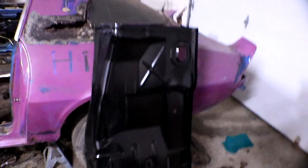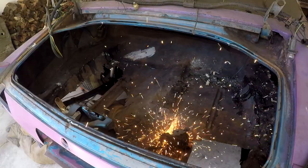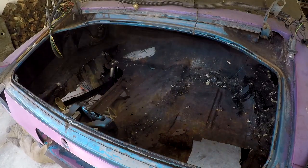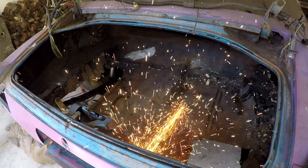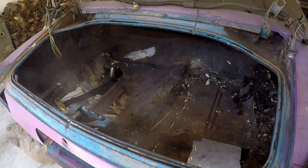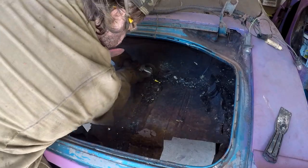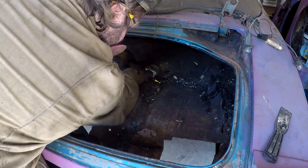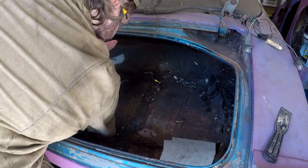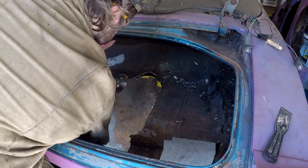I knew right then and there that a full-scale restoration was the only way to breathe life back into this car. It wouldn't be easy, but the reward would absolutely be worth it if we could pull it off. With all that rust, I had no choice but to remove the rusted trunk pans and floor pans. It was a meticulous process requiring care and precision, because with each cut, any mistake could set me back significantly.